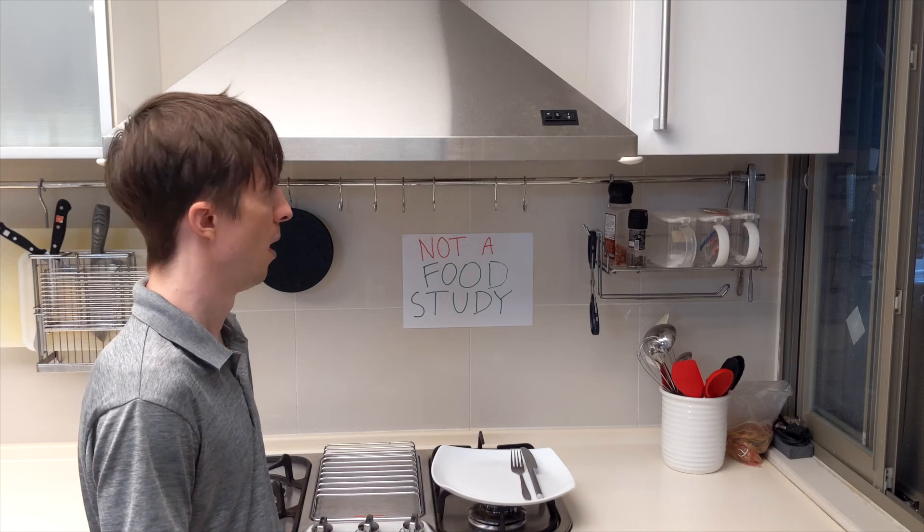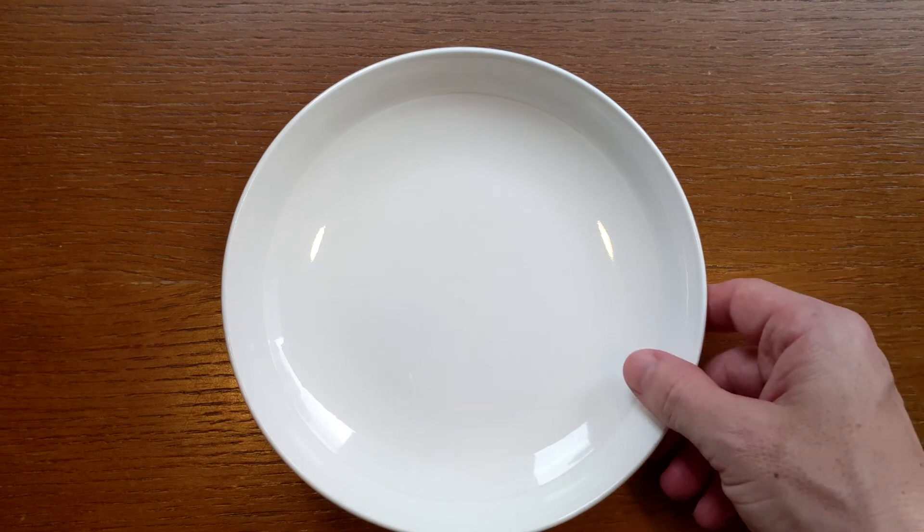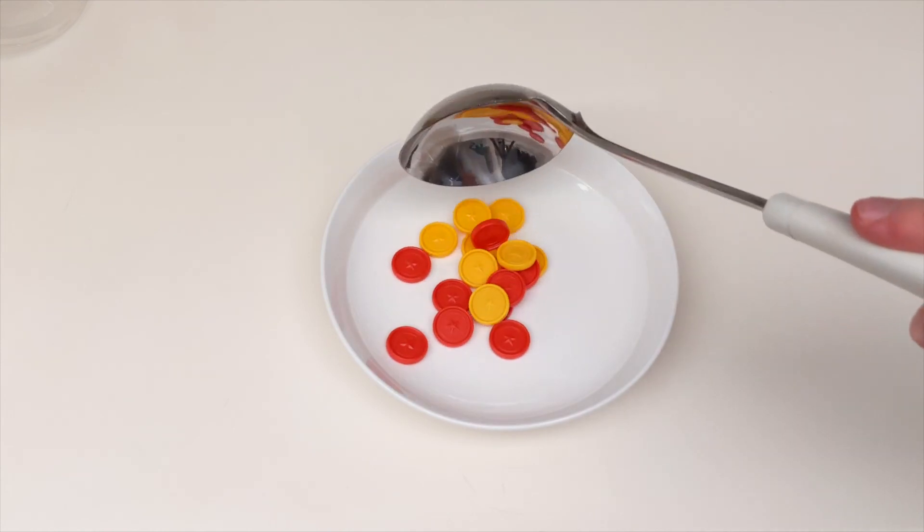By the same token, if you are at home and you start using smaller plates, you're probably not going to see a big difference in terms of calories consumed in the short run — in those weeks after you change your plates. But in the long run, as you start to forget that you changed your plates and those smaller plates just become the normal plates you've always used, then you do start to see trends where people begin lowering their consumption.